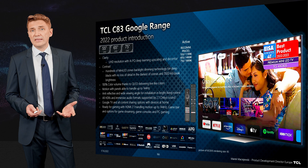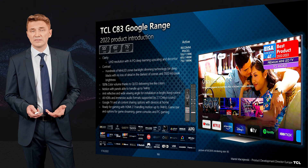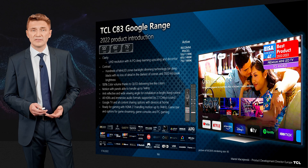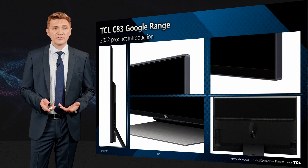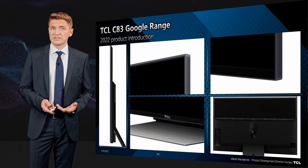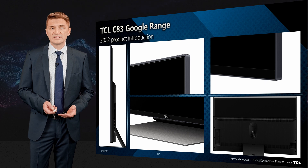The product comes with a central stand, hands-free functionality, and two remote controls. In terms of design, it is made of premium materials and is also designed as a 360-degree design.